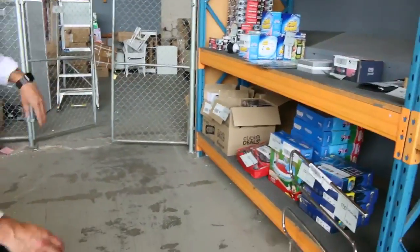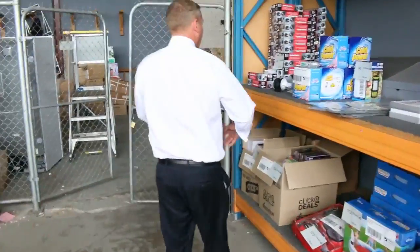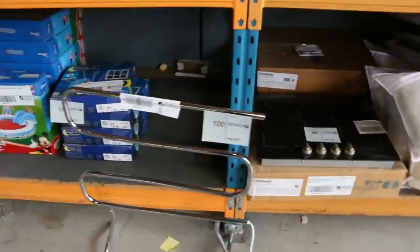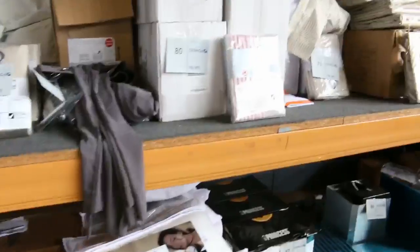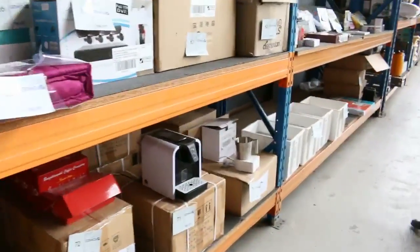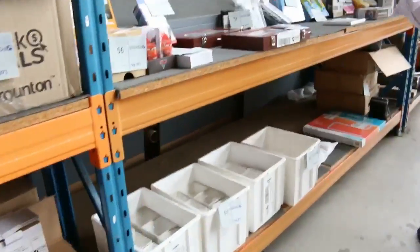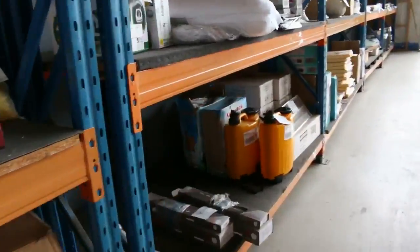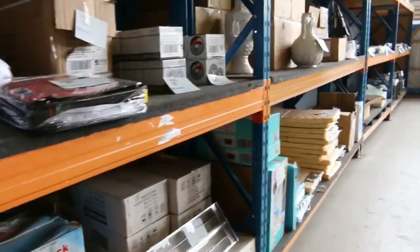Moving through here we've got some unreserved stuff over the back — all sorts of miscellaneous bits and pieces: pillows, beautiful curtains, lots of window coverings in tomorrow. Down through here coffee machines, bowls, plates, cutlery — all kinds of stuff. All unreserved, so you'd come in and get yourself a bargain. Absolutely fantastic.